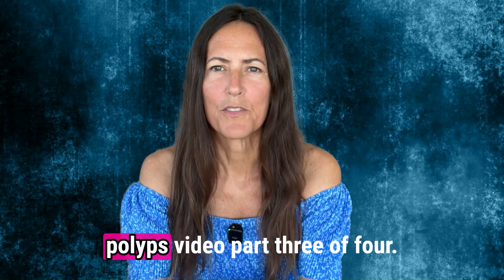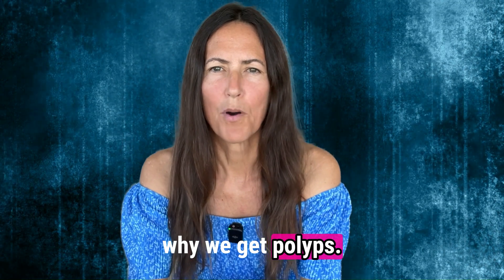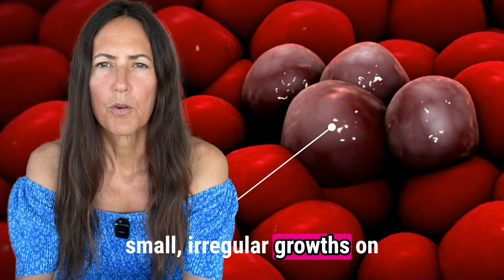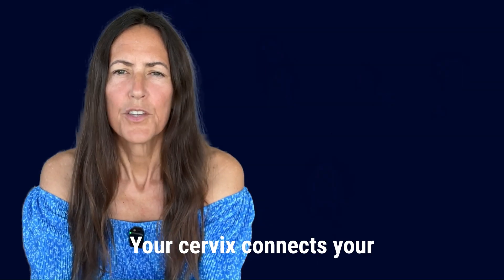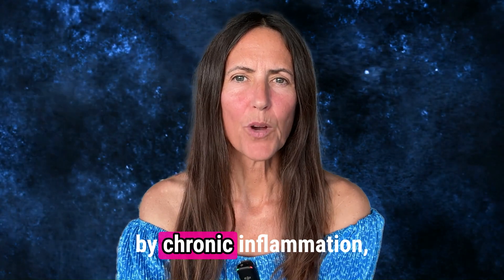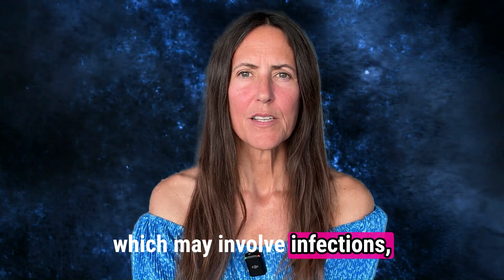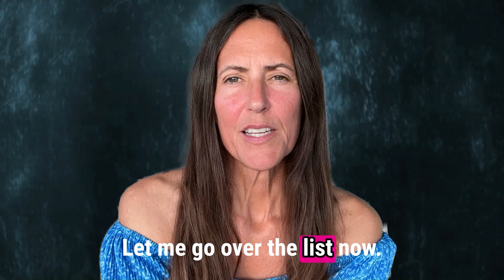Welcome. This is cervical polyps video part three of four. I'll dive deeply into why we get polyps. As I mentioned in video one, cervical polyps are small, irregular growths on the surface of your cervix or in your cervical canal. Your cervix connects your uterus to your vagina. So why do we get them? Cervical polyps may be caused by chronic inflammation, which may involve infections, medical conditions, or environmental factors.